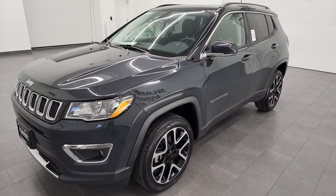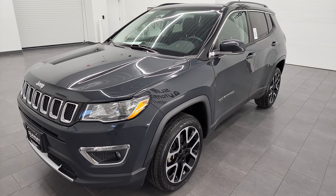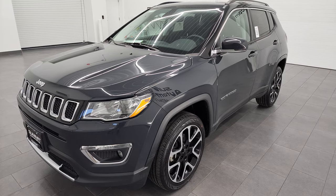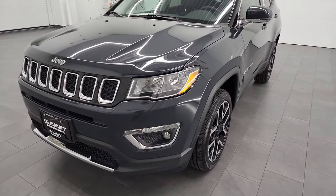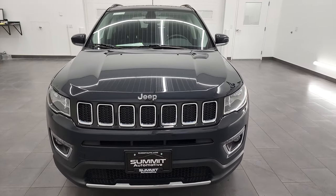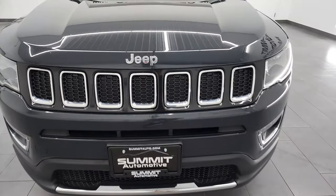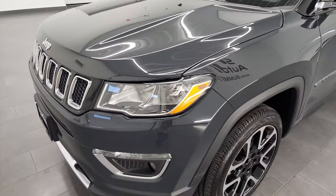This 2018 Jeep Compass has the 2.4 liter four-cylinder engine, 180 horsepower, paired up with a nine-speed automatic transmission. This Jeep has been fully safetied and inspected by our service shop, has a fresh oil and filter change, all the fluids have been checked and topped off, and this Jeep is 100% ready to go. I'm going to go all the way around, inside, start it up, and take a look under the hood in this video.